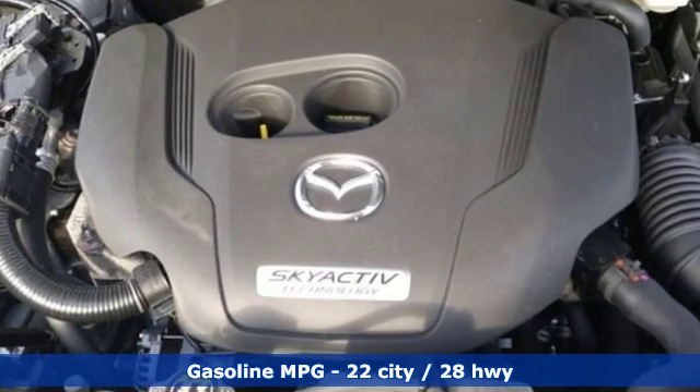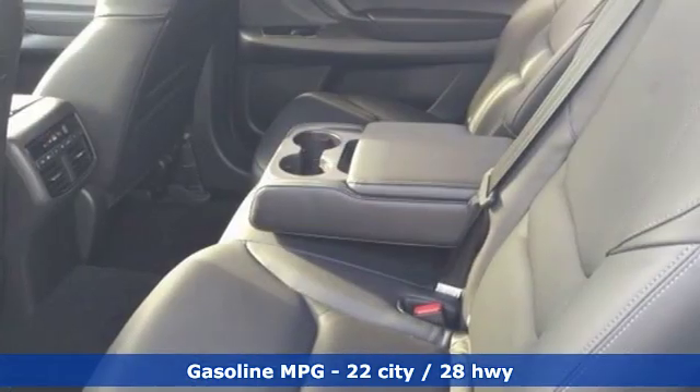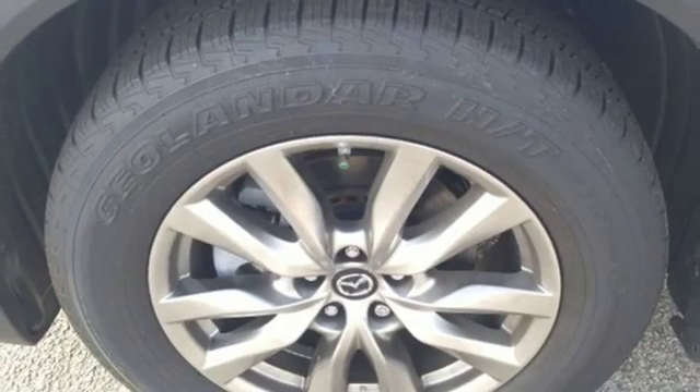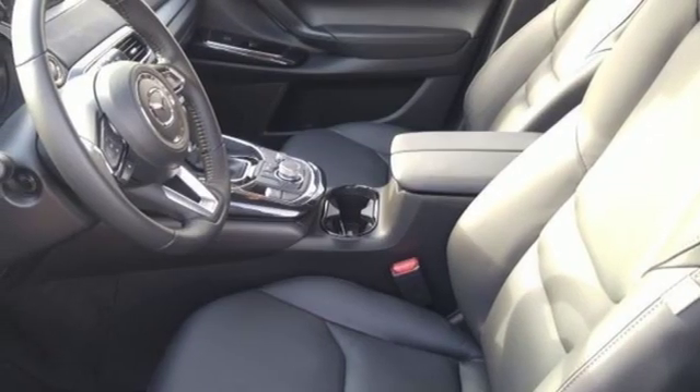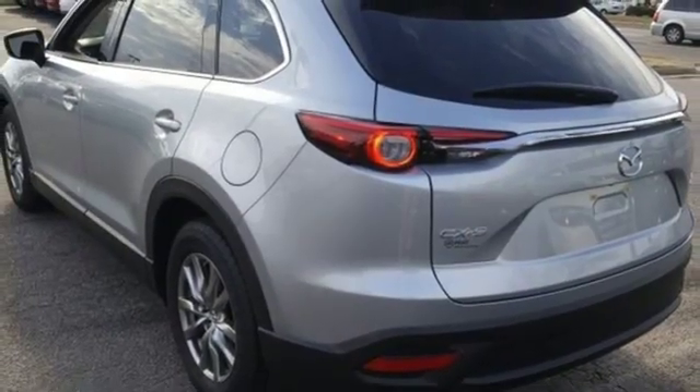Turbo inline four-cylinder engine. Front heated leather bucket seats. Streaming audio. Auto-dimming rearview mirror. Dual zone climate control. Doors and push-button start proximity key. External memory control. Aluminum wheels. Wireless phone connectivity and power heated mirrors.